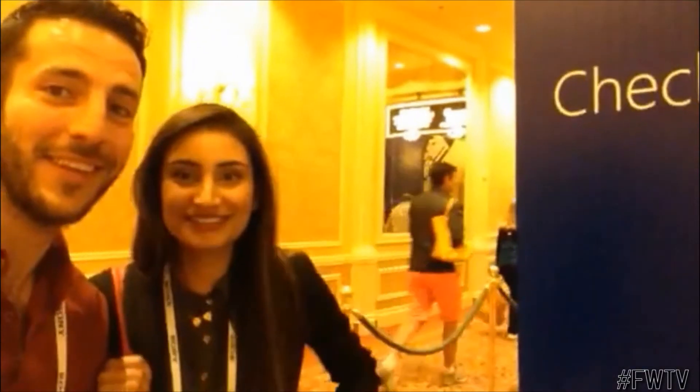Hi Frank, it's me, Angelo, and Karishma. We're here at the Microsoft Lounge. We just wanted to check in and say hello from CES 2014. We just wanted to give you a quick little tour.